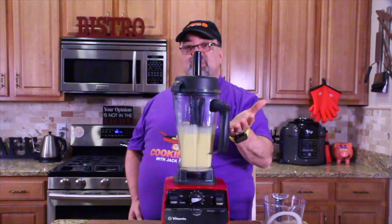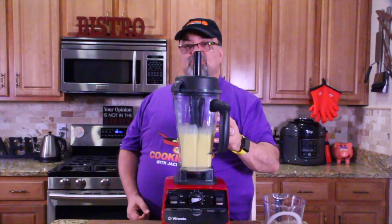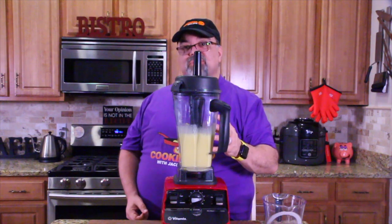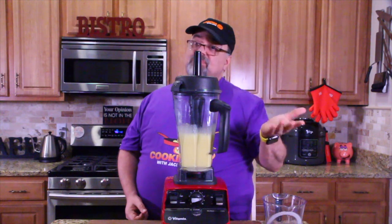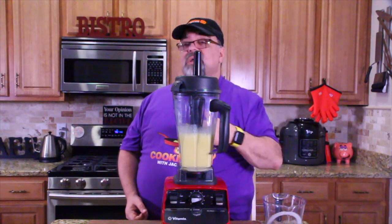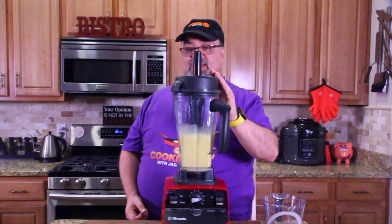If you notice, it kept growing the faster I went — that's because we're infusing a lot of air into it. The more air you infuse into this, the fluffier the dish will be. Just FYI, you can make it however you want — go slow or go fast, whichever you prefer.